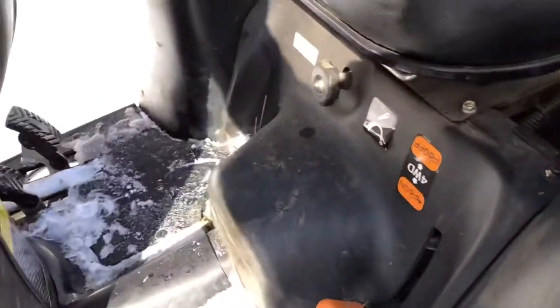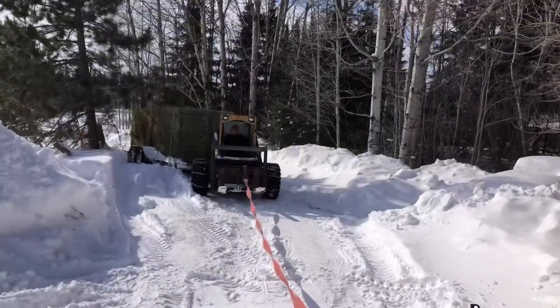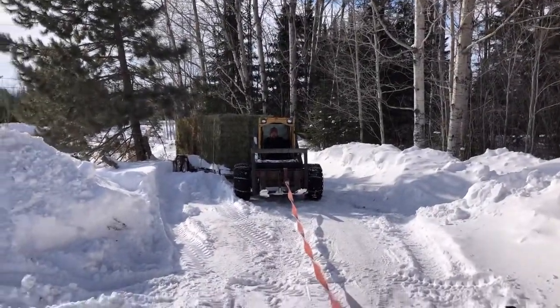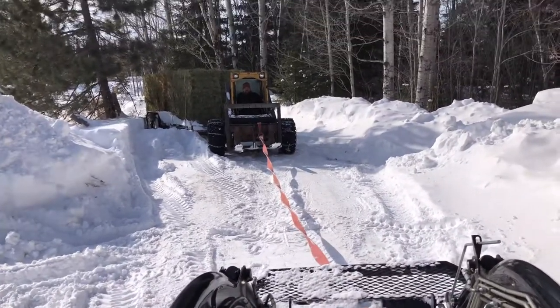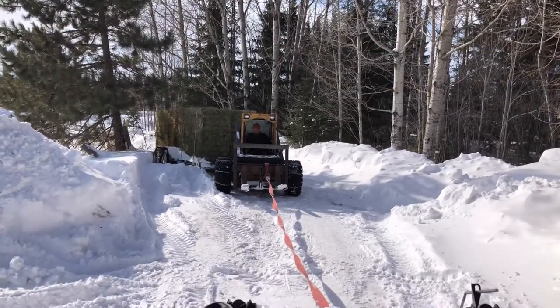I've been instructed that I get to do the Yanmar — I'm going on the tractor. Now wish me luck. I'm not going to be able to record this, it's too bad. So it's going to be very exciting. Here we go.